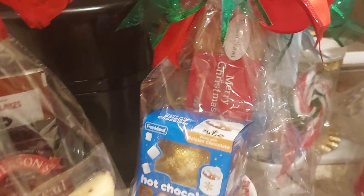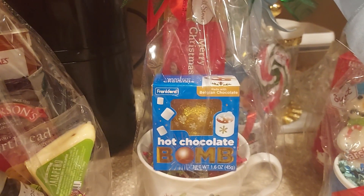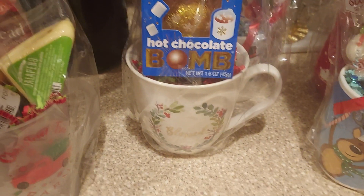This one here is the hot chocolate bomb with the Merry Christmas Russell Stover candy bar in the back, and the blessed cup.